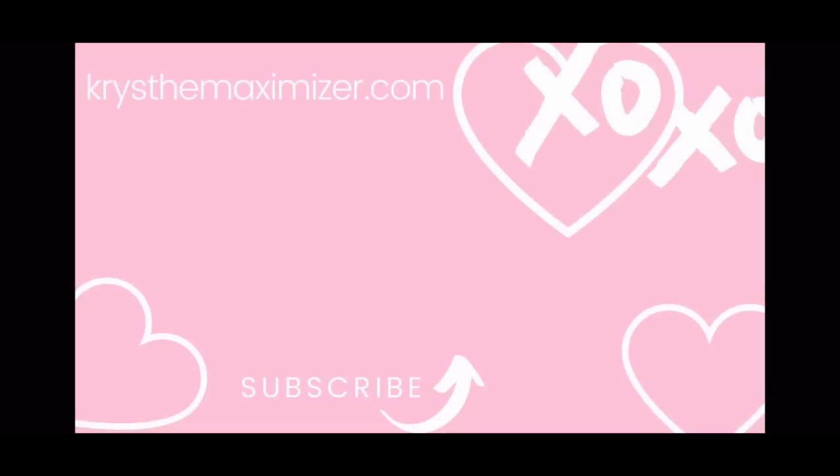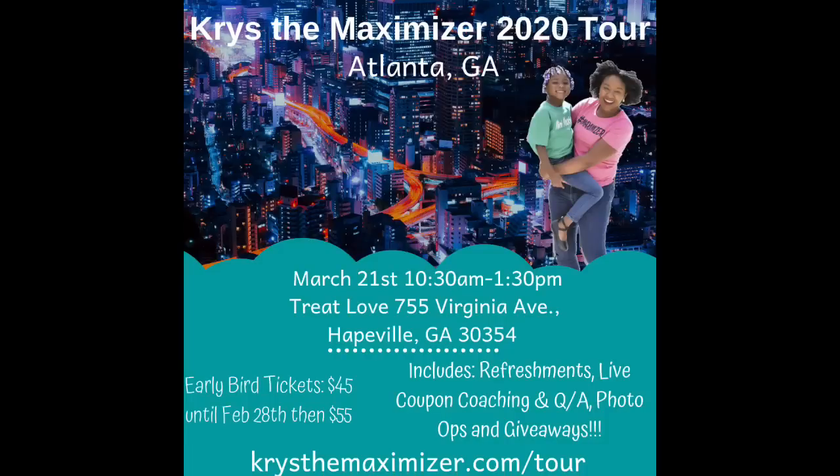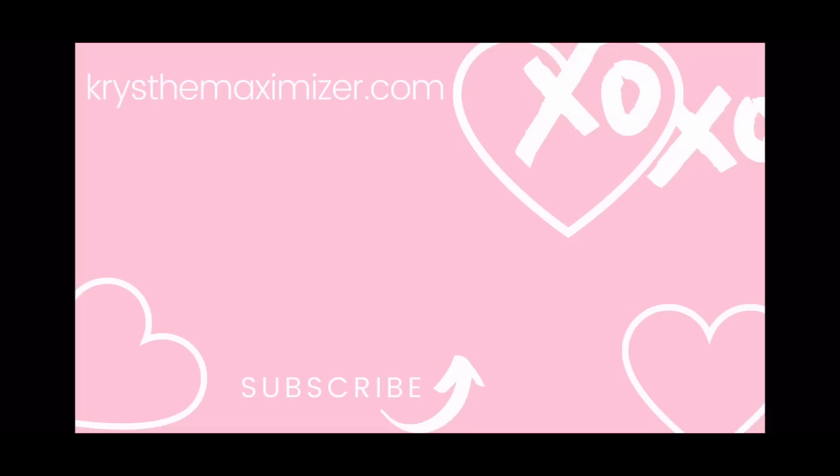That's pretty much it for our top deals at Walgreens for March 1st through the 7th. If you have questions, comment those down below. Check out the links in the description box, especially for the top deals breakdown. Make sure you go check out my website KristaMaximizer.com. Kinsley and I will be in Atlanta on March 21st for our in-person meetup, the first stop of our tour — tickets are on sale now at KristaMaximizer.com/tour. As always, please like, share, and subscribe. Thank you all so much for watching and I will see you in the next video.